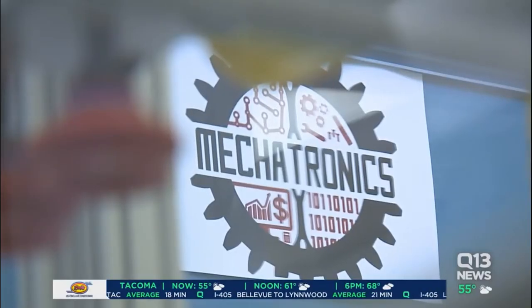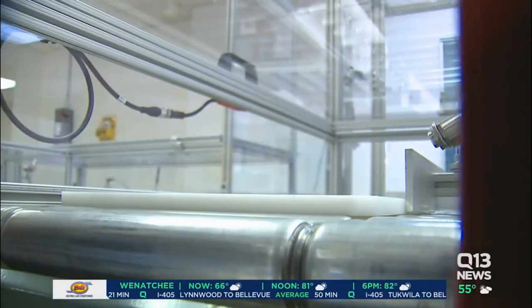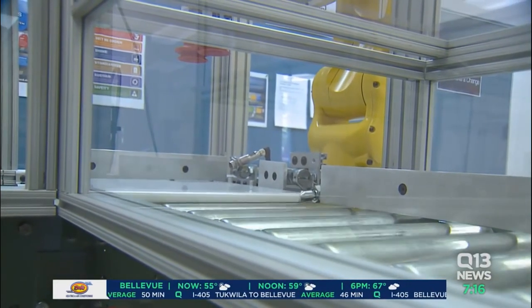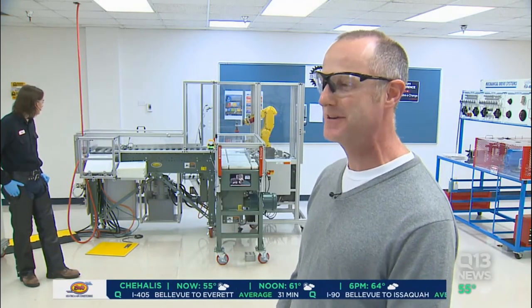Here's the inside of the RTC mechatronics lab. This is a simulated, automated conveyor system. Essentially what it does, it mimics a machine that you will find in the factories of the nation's and the Pacific Northwest's biggest factories. We're talking about Boeing, Amazon, and Starbucks. Mechatronics is the hybrid word of mechanical and electronics, so it's blending the two together. I think of robotics — we've got a robot back there in the corner doing its work.